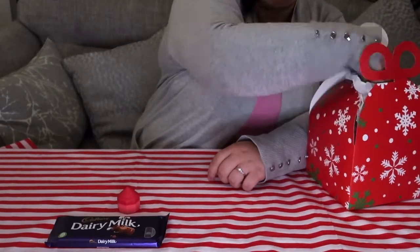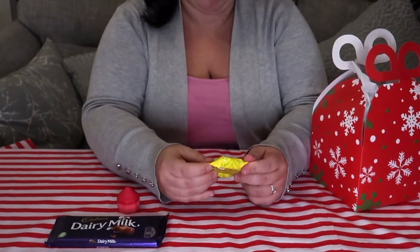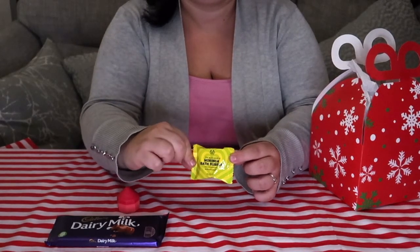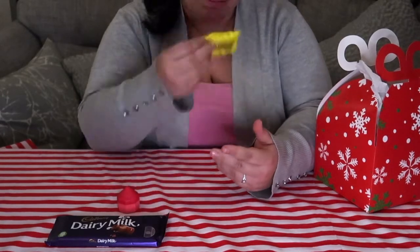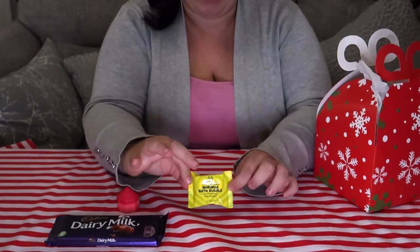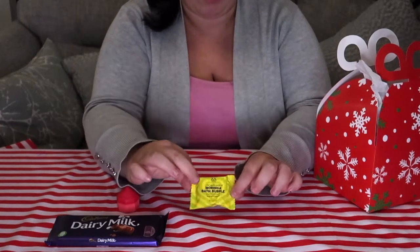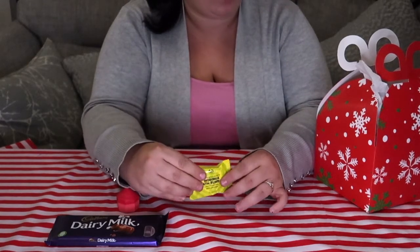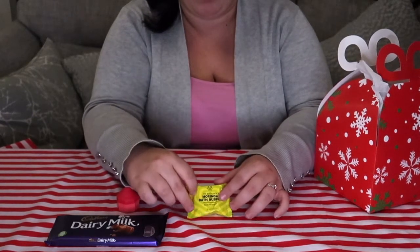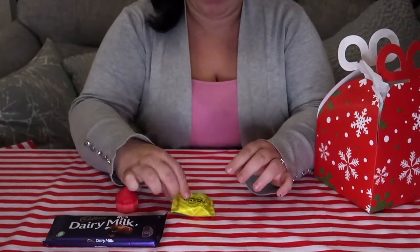Next one — we have a Moringa Bath Bubble. It smells nice. Looks like this — you pop it in your bath like a little pizza, and I'm guessing you get a little bubble. That is a nice cute little packet. I have got a blue one of these — it might be coconut that I got before out of a raffle that I won on the Bodyshop. That's cute.